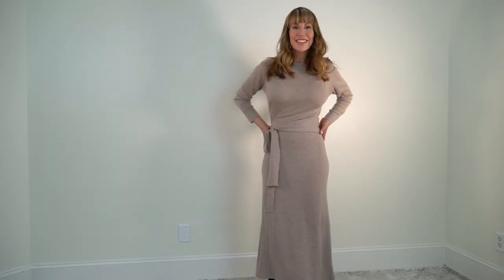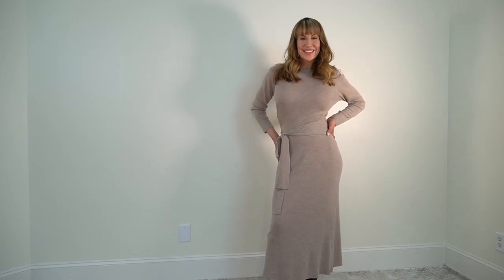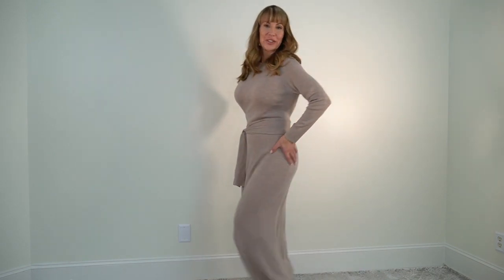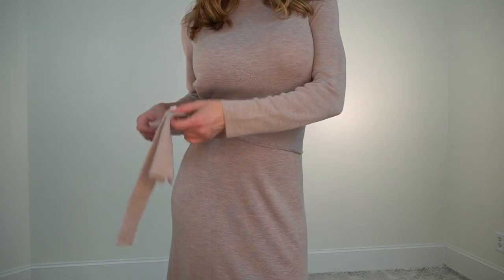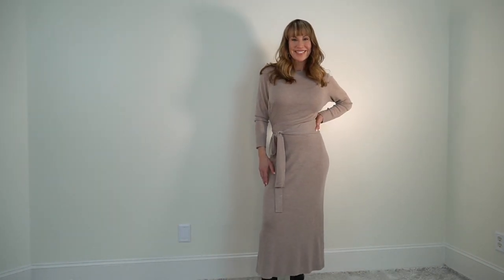If you guys had a drink every time I say I love something or something's beautiful in this video, you'll be drunk by the end — I guarantee it. This is another dress that I think is beautiful, lovely, and elegant. This sweater dress is so soft and I love the belt that comes with it — it's the kind that you wrap around you, it goes all the way around, so it really makes you look nice from the back and the front. The dress is not too tight fitting — it just makes you look so well dressed and elegant, you can go anywhere in this.